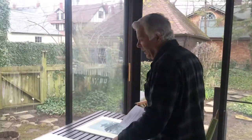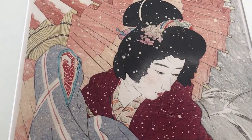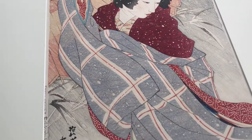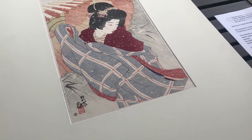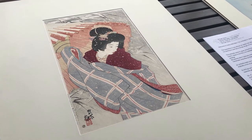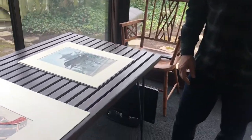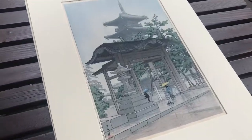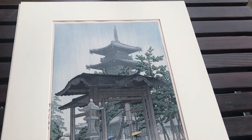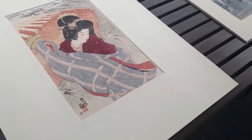We'll begin by looking at this very famous print called The Snowstorm, done in 1931 or 1932, by Shinsui. Shinsui was the top printmaker of beautiful women from the 1920s to the 1950s. This is called Zinsetsu Temple. You can see that rain scenes and snow scenes are the most sought-after prints in Japanese art.